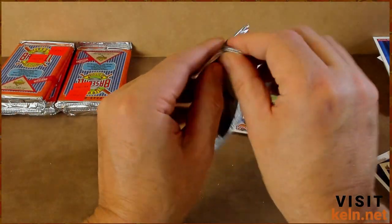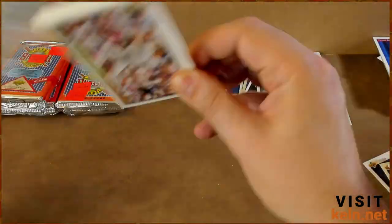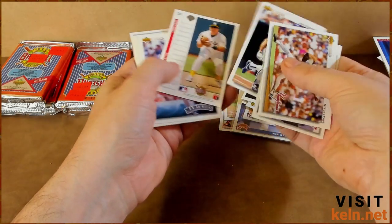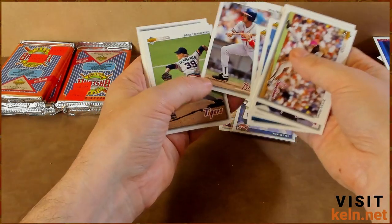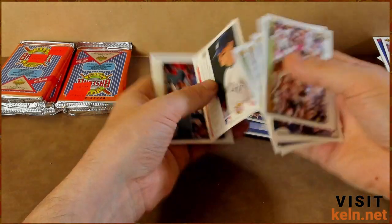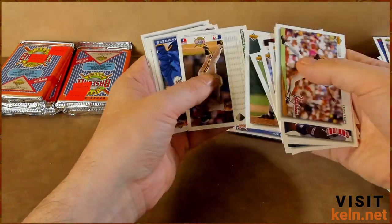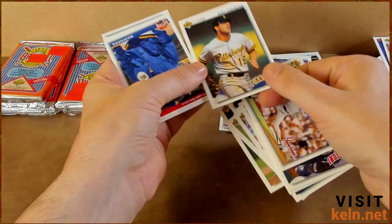Getting a little worried that we're not going to pull anything dope other than those Van Poppels. Was it Von Poppel or Van Poppel? I was too young back then to care. Reggie Jefferson, Jim Eisenreich, Brook Jacoby, Krueger, Otis Nixon — it's a blast from the past. Mike Henneman, Kevin Moss, Mike Greenwell, Stan Belinda, Andy Van Slyke — there it is! Nice, he'll get sleeved up.